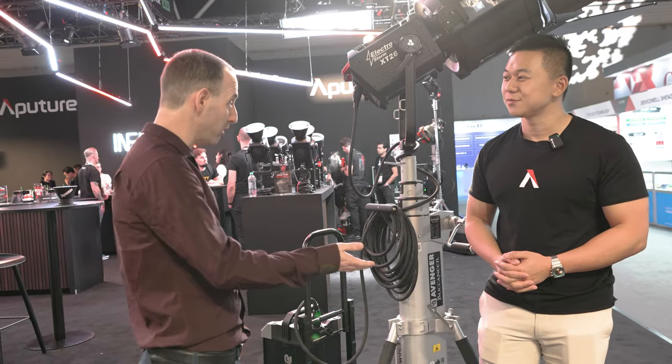Thank you very much, Brandon. Of course. And make sure you watch more videos on LensVid from IBC. See you in the next one.